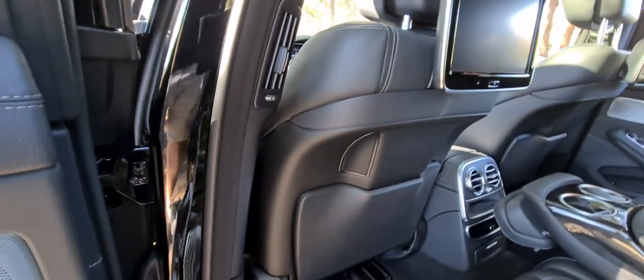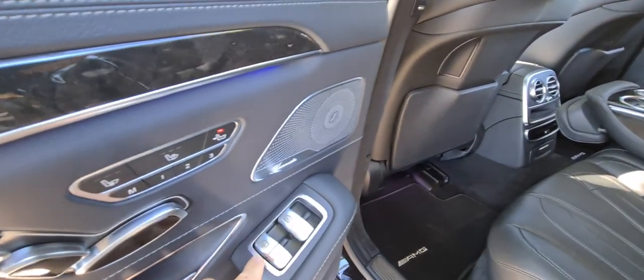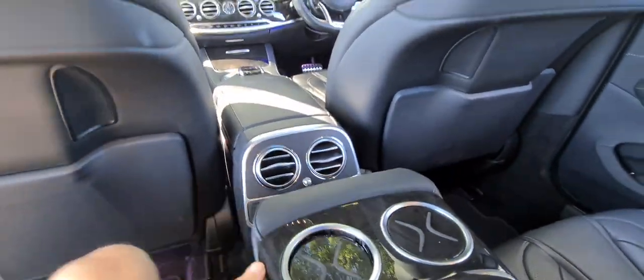So if you push that one there, look at that — that'll make that seat go forward and backwards as well. Side blinds, rear blinds. You're talking about a car that has absolutely everything. It's not a long wheelbase, but you've still got a huge amount of legroom in the back. The dual sunroofs, which is fantastic, and cool cupholders there.